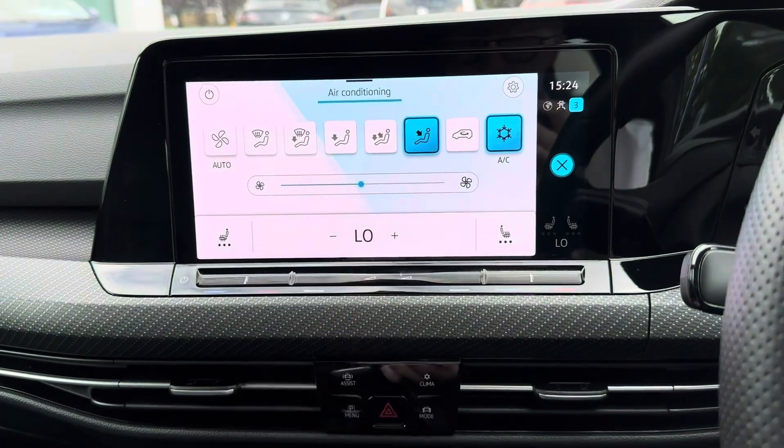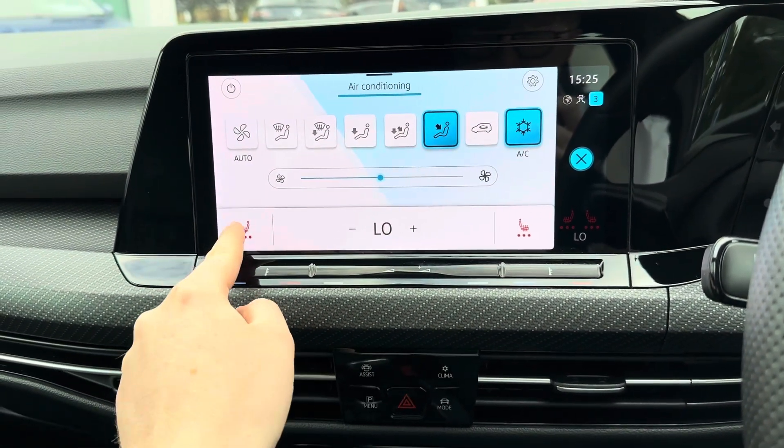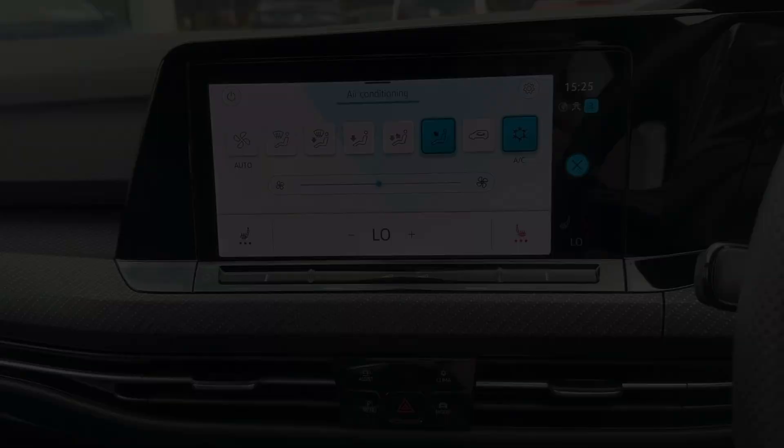Also on the display you've got access to your automatic climate control. It comes with heated front seats to keep you nice and warm on those colder days.